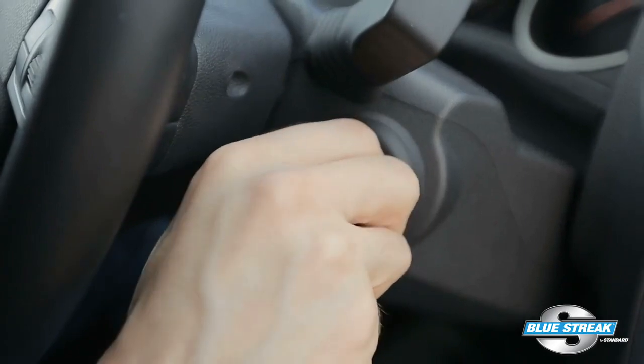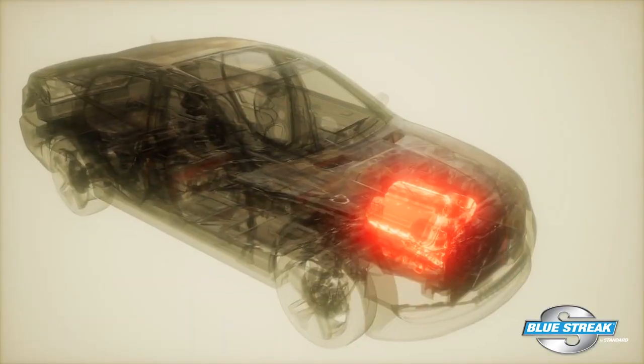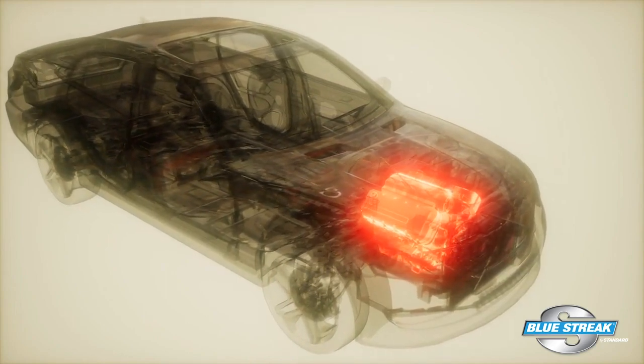To reproduce an ignition coil failure, it might be necessary to warm up the engine and allow the coils to be heat soaked for 10 to 20 minutes.